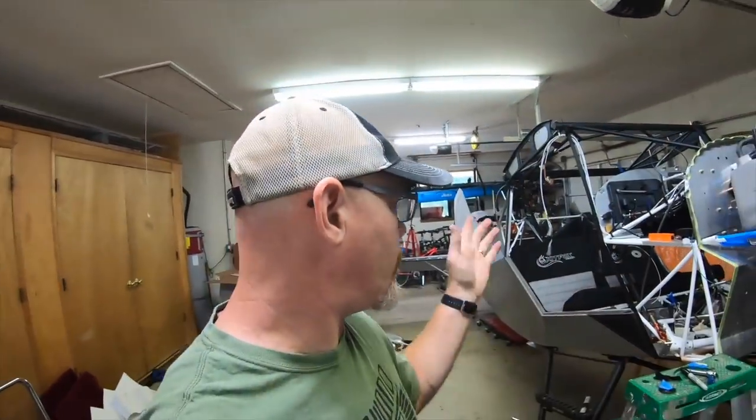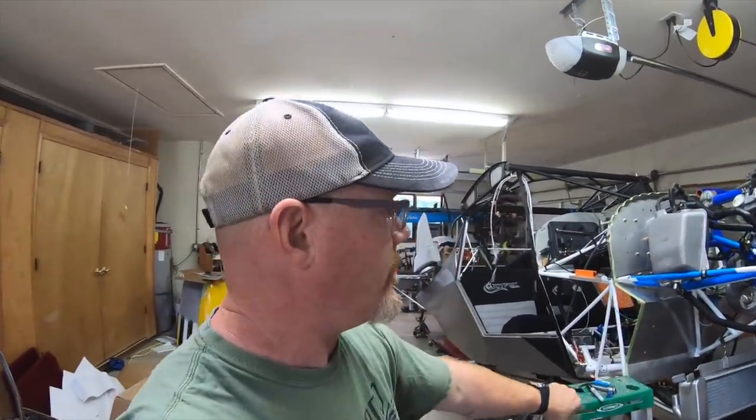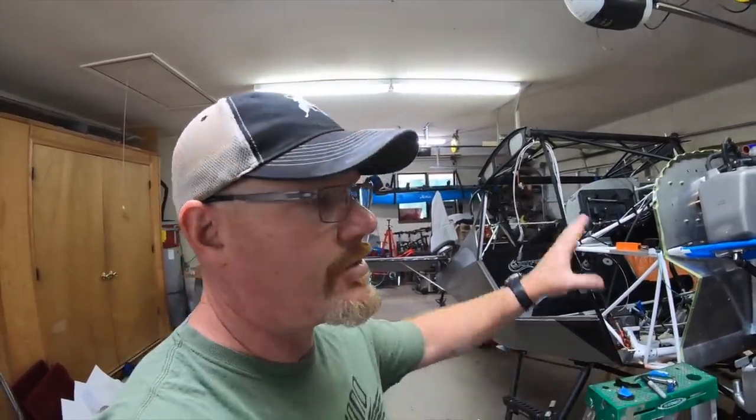Getting back to the project — had to take a little break because we had a fire again real close and we were getting ready to evacuate. Luckily it died down and came within about a mile and a half of the house. I was a little panicked about what to do with the plane because I couldn't find an enclosed trailer that would work for it. I was going to have to flatbed it, and in its current state parts would have fallen off everywhere.